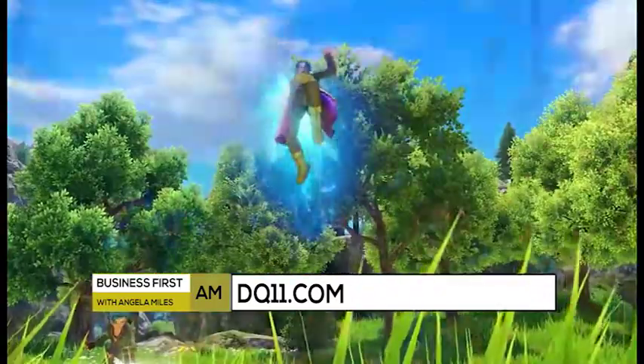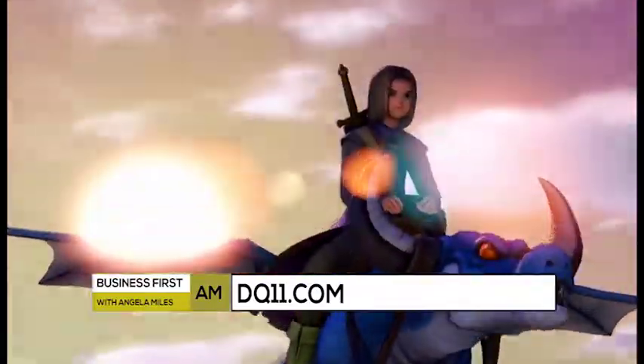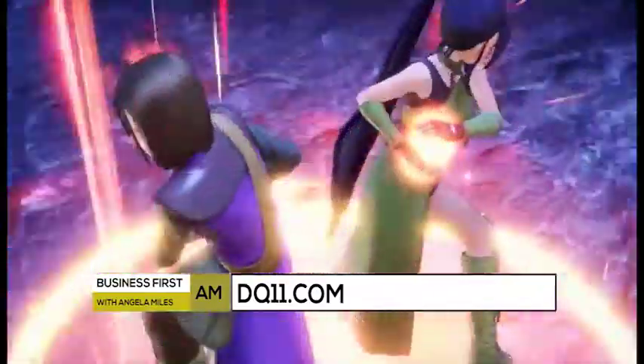And once you have that PS4, you'll also want to pick up the new Dragon Quest XI: Echoes of an Elusive Age from Square Enix. It's an epic fantasy role-playing game that has you traveling on a journey with companions to unravel the mystery of your fate.